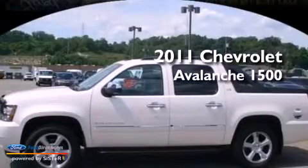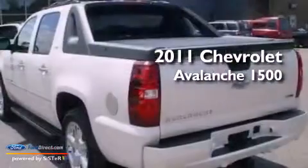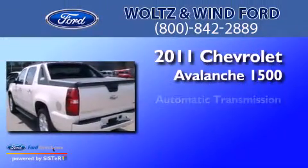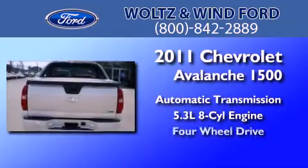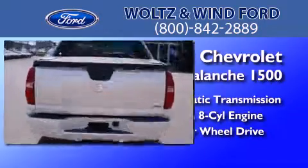This is a 2011 Chevrolet Avalanche 1500. This truck has an automatic transmission, a 5.3-liter V8, and the added safety and control of four-wheel drive.